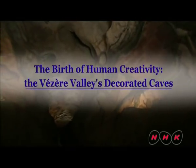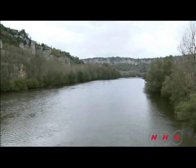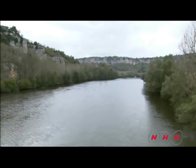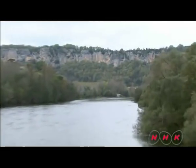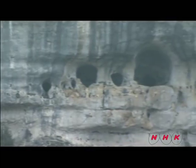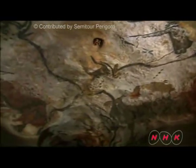The birth of human creativity: the Veser Valley's decorated caves. The Veser Valley is on a limestone plateau in southwestern France, and is home to several hidden calcareous caves. This is Lascaux Cave, the most well-known.